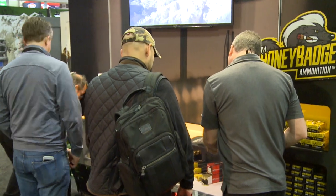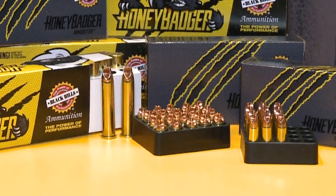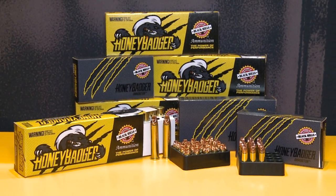As we toured the booth, it was easy to see where the excitement was focused — on the Black Hills Honey Badger line. We created the Honey Badger line in concert with Lehigh Defense; we're joint patent holders on it. The goal was to provide a bullet that outperformed every hollow point bullet — not dependent on expansion, can't overexpand, can't fragment, holds together, retains all of its weight, big temporary cavities, and optimum penetration depth.